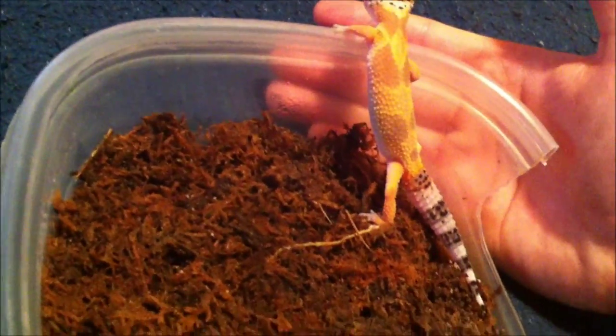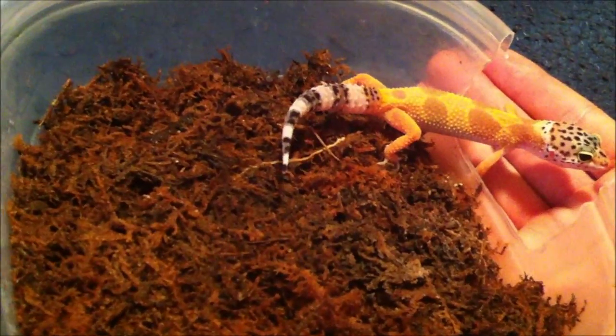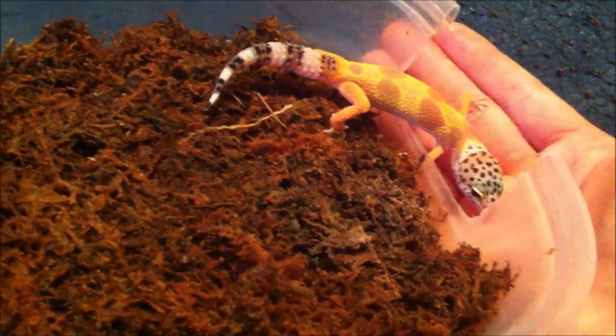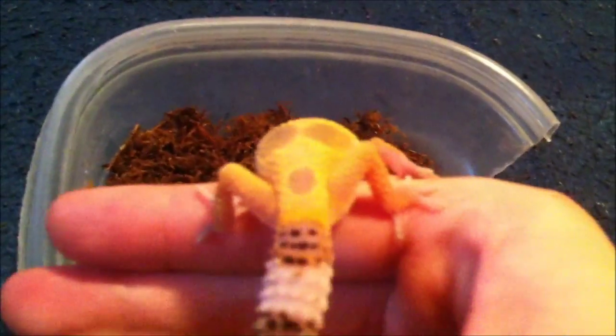Leopard geckos' main diets include crickets and mealworms. You can also feed them super worms, and when they're grown enough, occasionally pinkies, which are little baby mice.